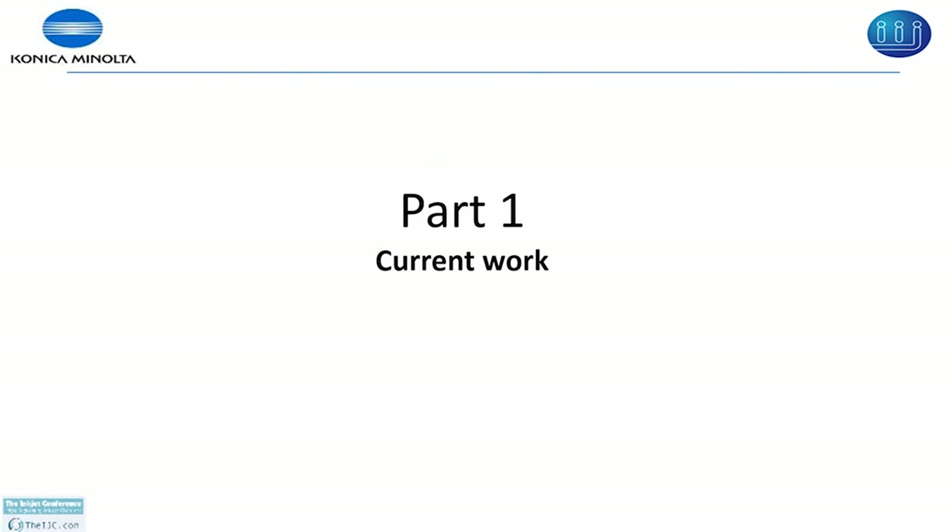My presentation consists of two parts. The first part I am going to talk about KM print heads, IAJ print engines, and some brief background for various industrial markets. Then I am going to discuss the waveform, and in the second part I am going to talk about some customer applications.